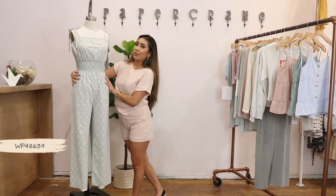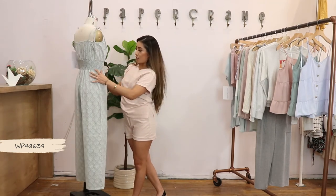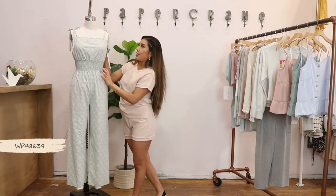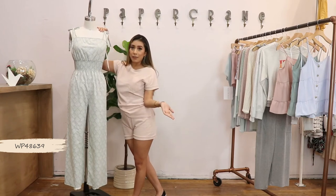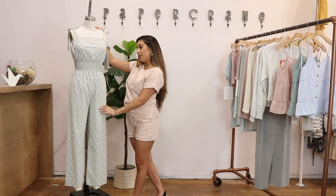The next style is a full length jumpsuit with smocking on the midriff that goes all the way around. My favorite thing about this jumpsuit is that it has self-tying straps, so if you're short like me you can adjust it, and if you're tall you can easily adjust it as well.